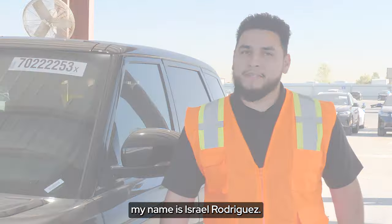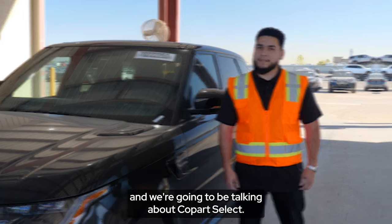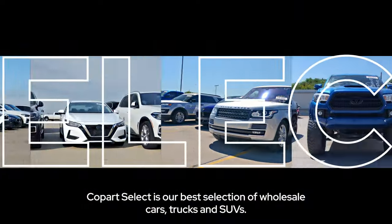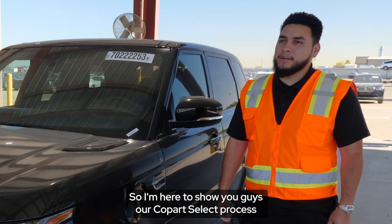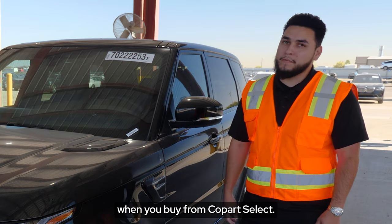Hey guys, my name is Israel Rodriguez. Today we're here at Copart Dallas South and we're going to be talking about Copart Select. Copart Select is our best selection of wholesale cars, trucks and SUVs. These vehicles are in drivable condition and only need minor repairs. I'm here to show you our Copart Select process — what sets these vehicles apart and what you can expect when you buy from Copart Select.